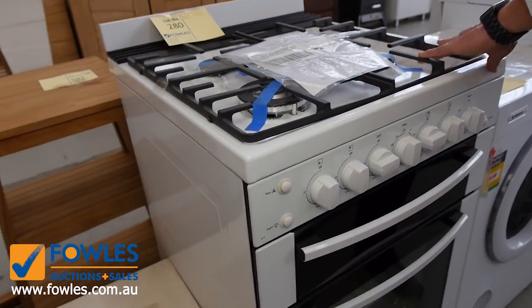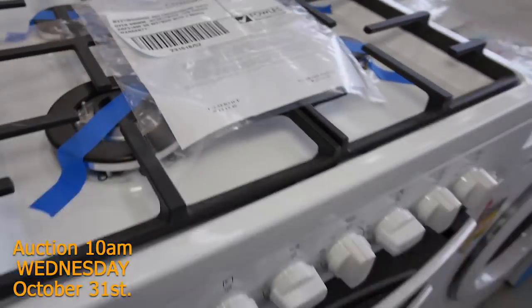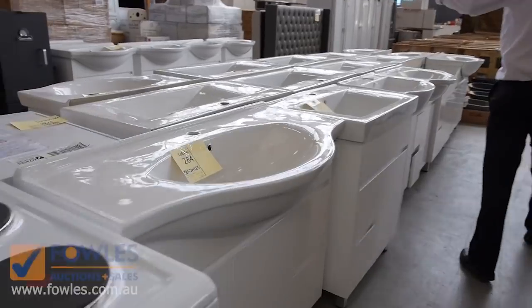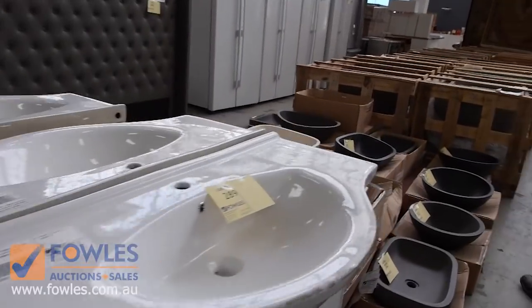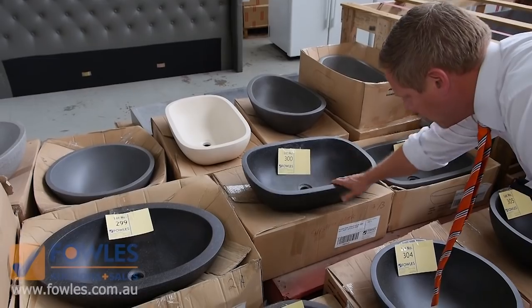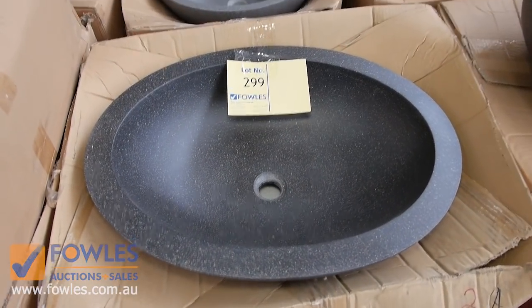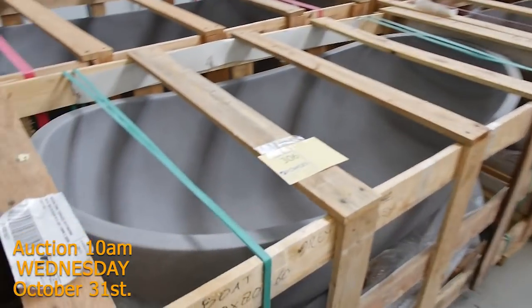A couple of nice bits and pieces through here — a gas cooktop and a nice-looking Westinghouse gas freestanding oven. Unusual to get those in, they don't send too many. Beautiful freestanding vanities as well, and have a look at all these beautiful basins — you're around the $150 mark bidding on these, and in the shops it's easily $500, so really super buying there.